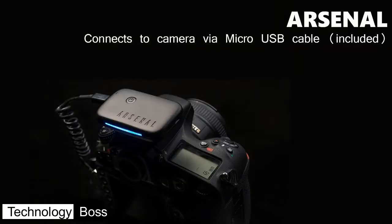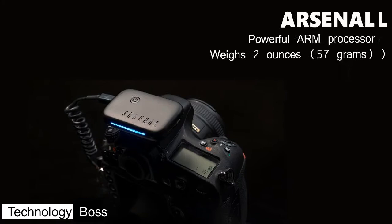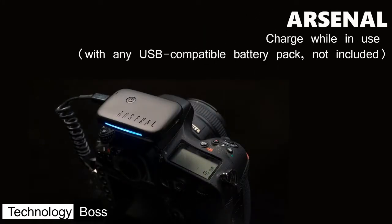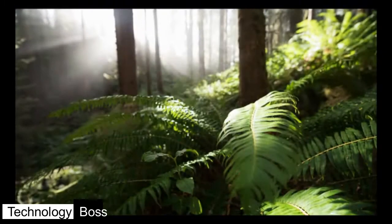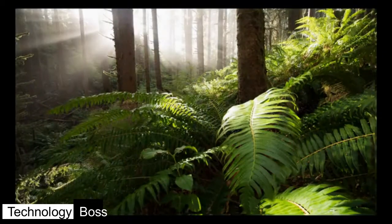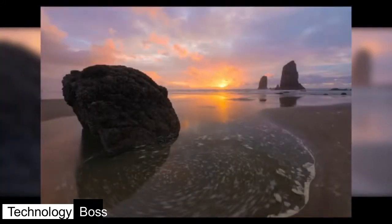Many of the memorable shots you see today are captured by combining multiple exposures through a labor-intensive process called photo stacking. With Arsenal, you can do this in seconds — capture all the details in scenes with high dynamic range, get everything in sharp focus, and create long exposures without buying expensive filters.